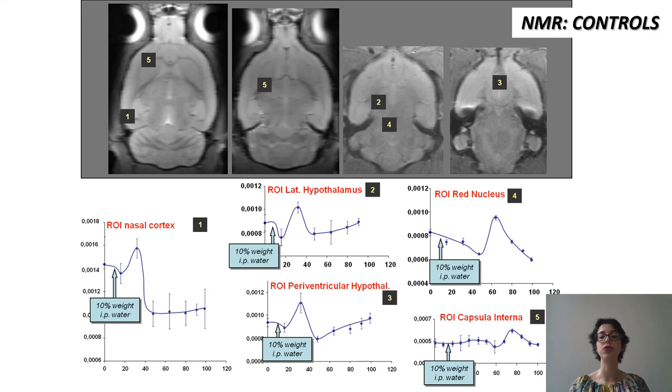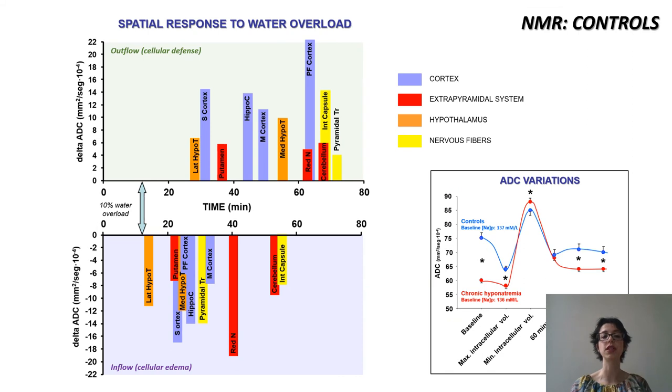When we looked at the different regions of interest, we could see that those areas richer in myelinated fibers seem to have a delayed response to the water challenge when compared to gray matter. There seemed to be a pattern where the gray matter sensed the water overload sooner than the white matter, but it also defended from it earlier. Interestingly, by the time the cortex has finished defending itself, the internal capsule is still becoming edematous.